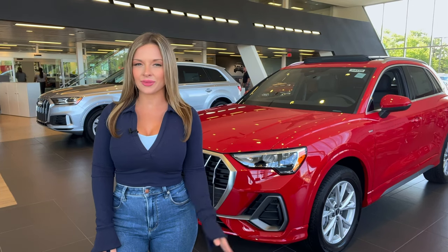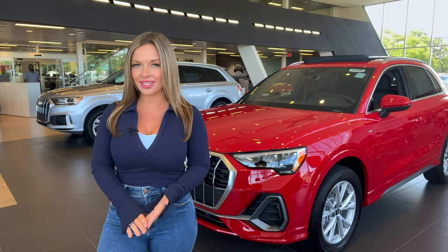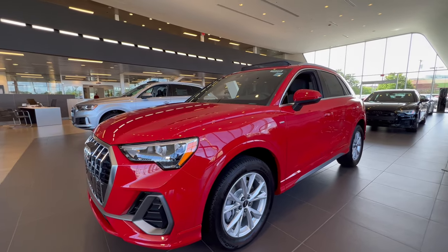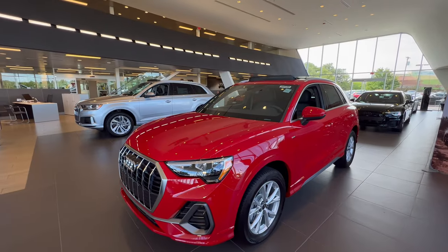This 2022 Audi Q3 is the perfect balance between smart design, impressive performance, and everyday functionality. And it's here waiting for you to explore at Audi Cherry Hill. The second generation of one of our best-selling models has been further improved with newly standard features and newly available technologies.